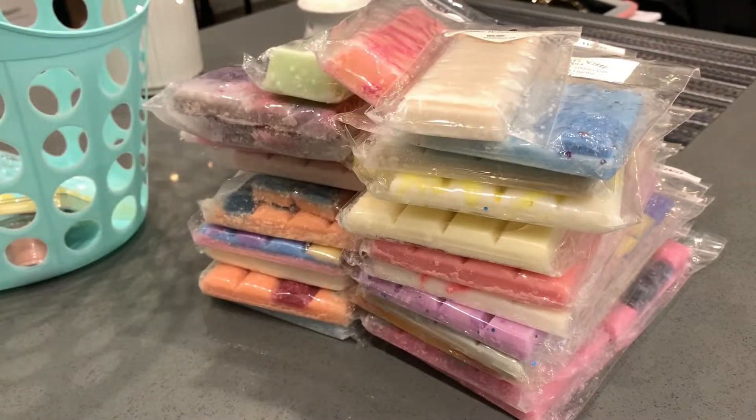Alright guys, that was part one of my wax collection — I hope you enjoyed and it wasn't too long! I'll be back in a couple days with the second part, which is a large bin I keep under my bed with the rest of my wax. I'll also show you my overflow bin, which is a lot smaller. Have a great day, thank you so much for watching — subscribe down below, bye!